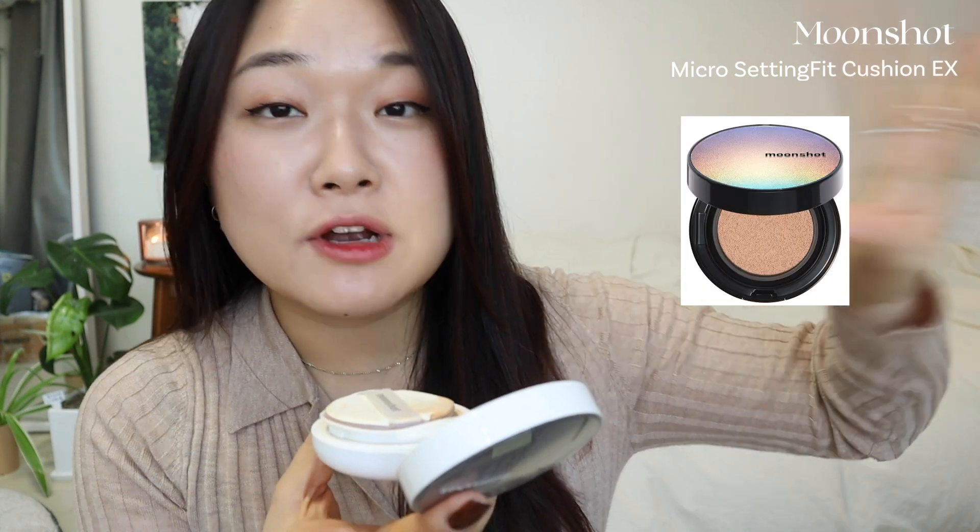Then we have the Moonshot Micro Setting Fit Cushion EX, which is an upgraded version of the original Moonshot Setting Fit — the original was a huge success. This one is really good too; it has a very lightweight finish and you can feel a slight cooling effect when you first apply it, and then it instantly dries down. If you live in a very hot and humid country, you'll really like this one. It also has very decent medium solid coverage.